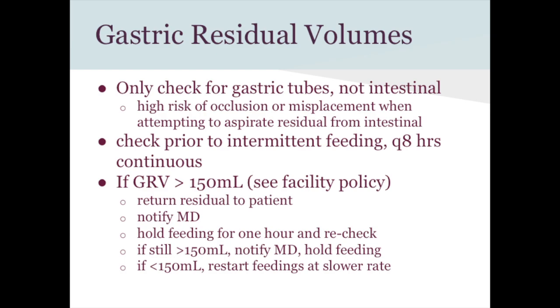Gastric residual volumes are only checked on gastric tubes, never on duodenal or jejunal tubes, because pulling back too much in the small intestine causes tissue trauma from suction against the intestinal wall. You can aspirate 5–10 mL for pH confirmation on those tubes, but don't attempt to pull back full residuals. The stomach is a holding tank; the intestines are not.